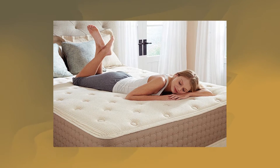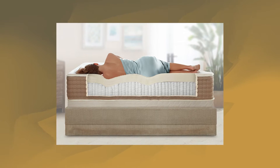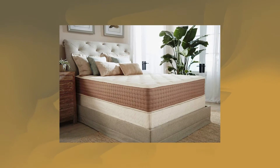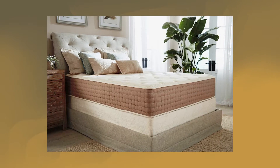Up first is the EcoTerra Beds. The EcoTerra mattress is handcrafted with pure 100% natural latex, a fabric encased coil core for optimal spinal support, and a soft organic cotton cover created with breathable organic cotton and pure organic wool.